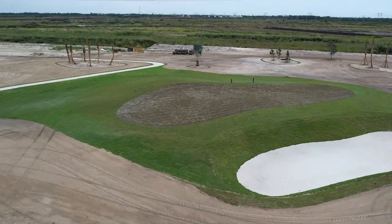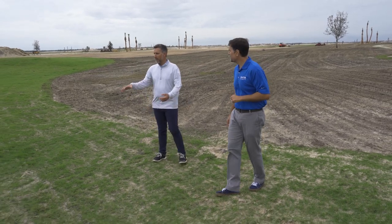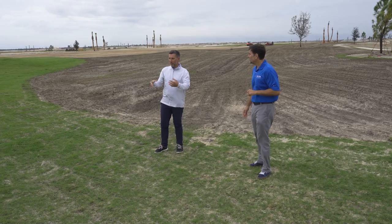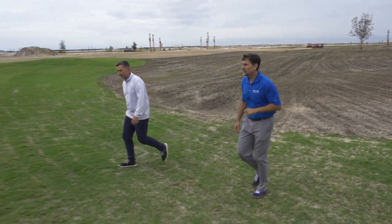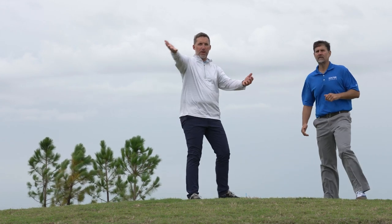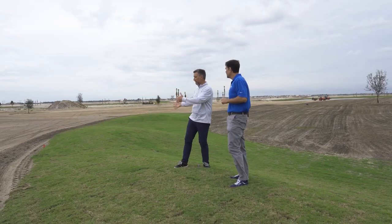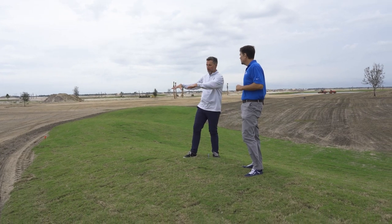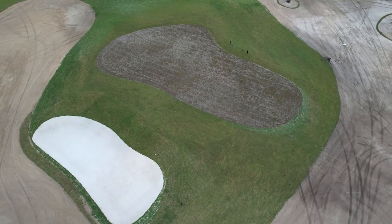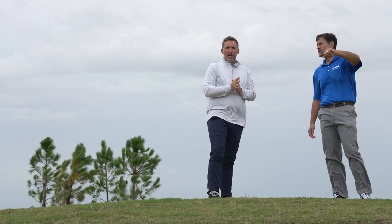From where the second shot lands, the grass face obscures the view to the green — you can't see the green or judge the depth, so it's not an ideal position. But walking up on top of the grass face, now you can see the fairway below and the green clearly. The further left you challenge this grass face, the better the angle into the green, and your ball kicks down toward it.